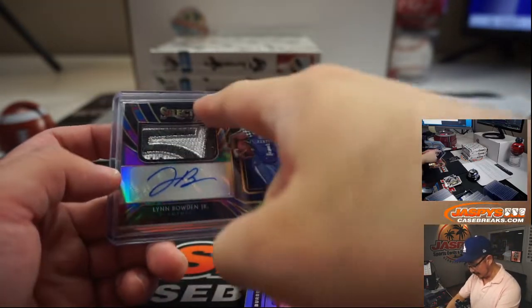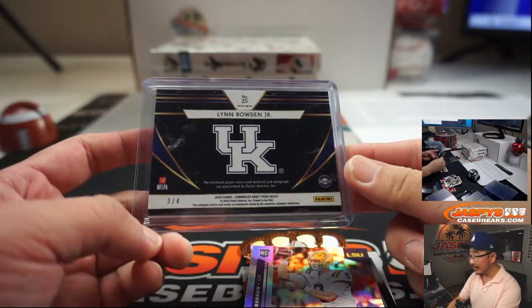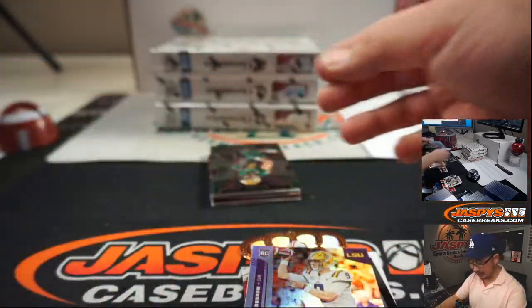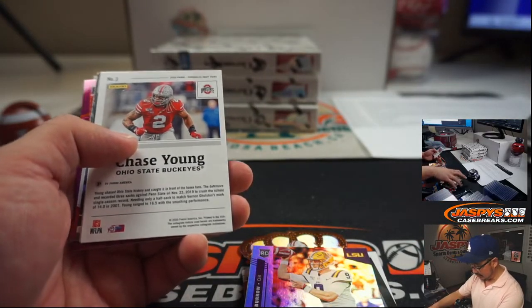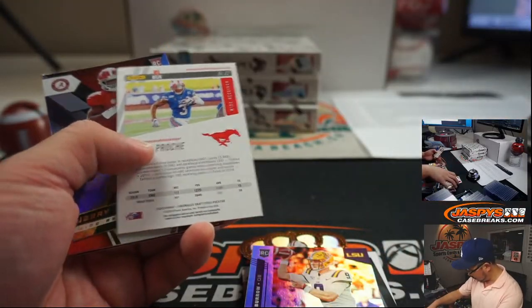Excellent patch right here — love that Select look in the background, good autograph. He can throw, catch, and run the ball. I think John Gruden's excited about getting him into the mix. And the Raiders got Henry Ruggs too, so the Raiders also got some weapons. Chase Young — no, just a Chase Young card.